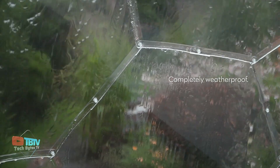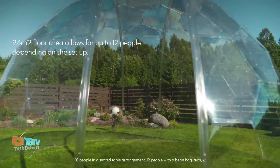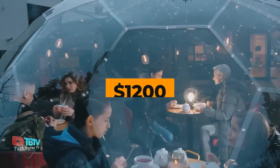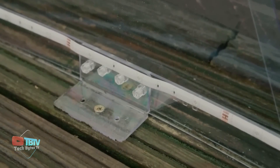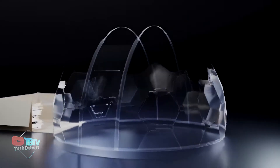You don't have to worry about maintenance either. Just hose it down from time to time and wipe it down with a cloth. The price of this dome is about $1,200. Don't miss the opportunity to enjoy the comfort and style of this spectacular structure.